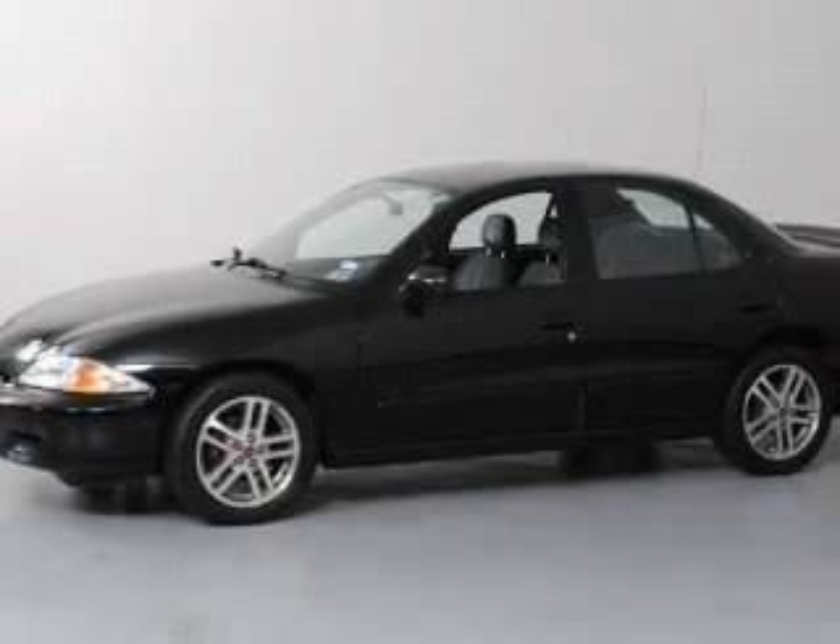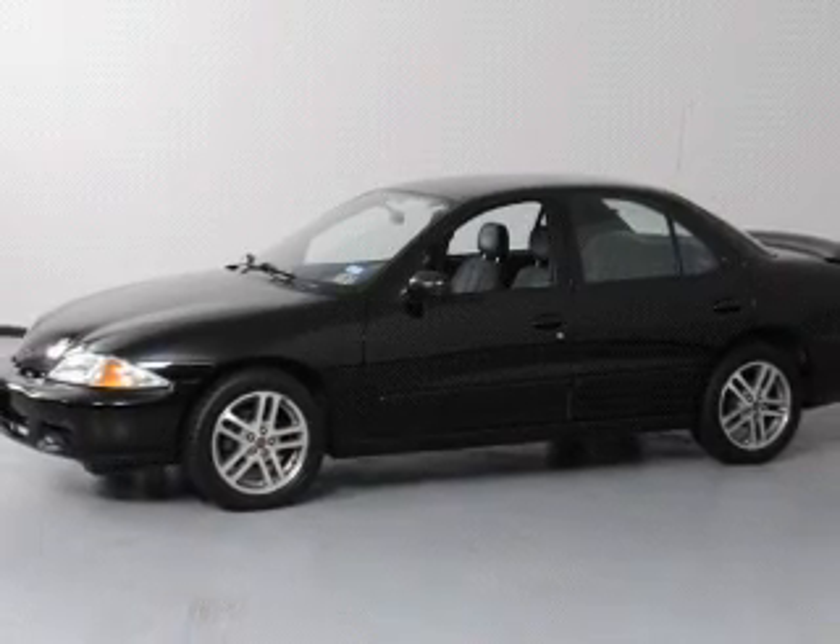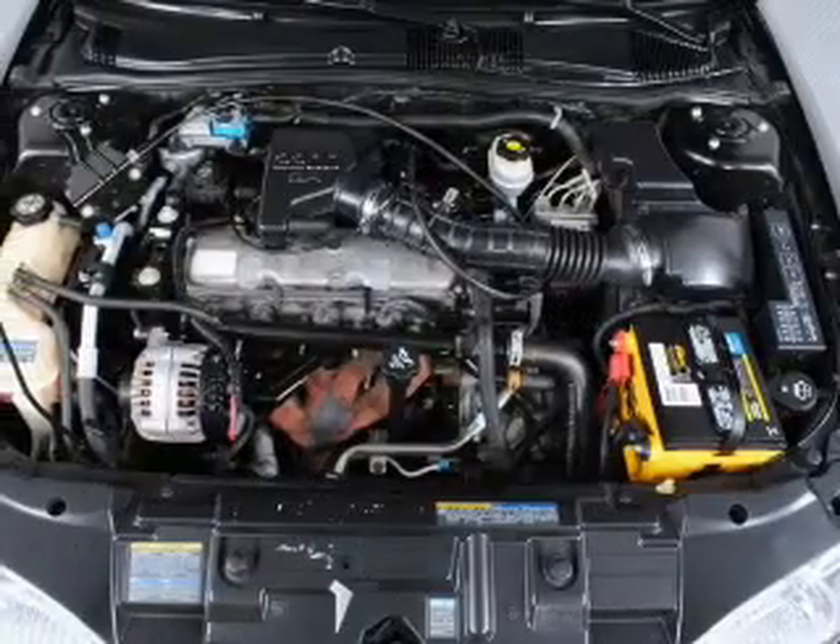Air conditioning, power steering, an AM-FM stereo with a CD player, and an adjustable tilt steering wheel.